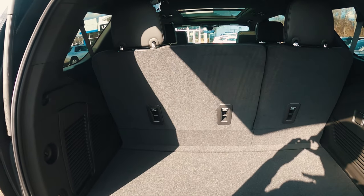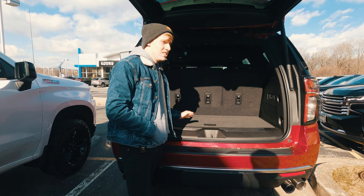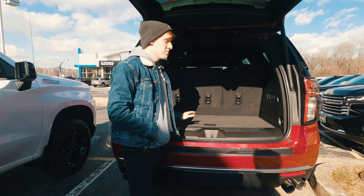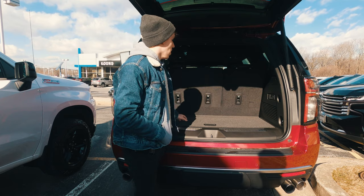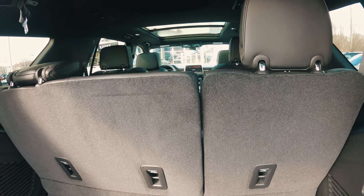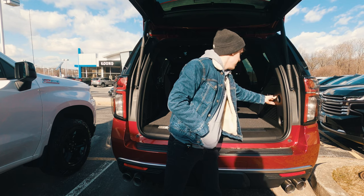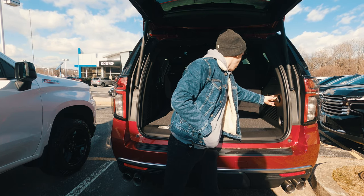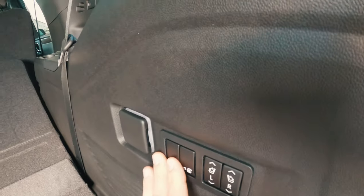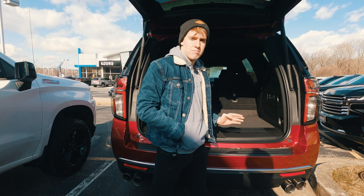With the third-row seats up you have about 25 cubic feet of storage space. Fold them down and you get about 72 cubic feet; fold every row down and you have about 125 cubic feet. The third-row seats auto-lower and rise by holding buttons from the rear. The second-row seats also auto-lower from the rear, but cannot be raised from back there.